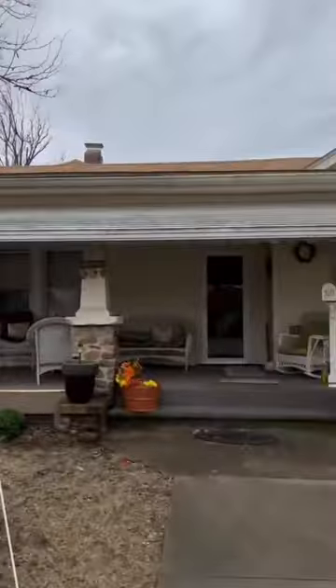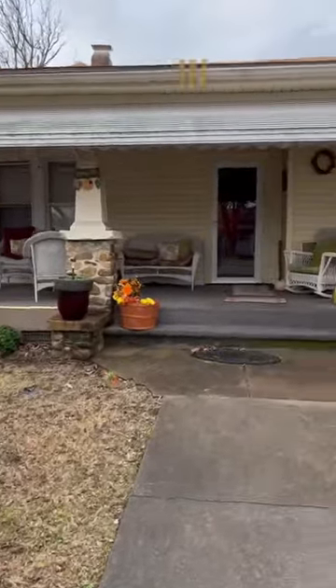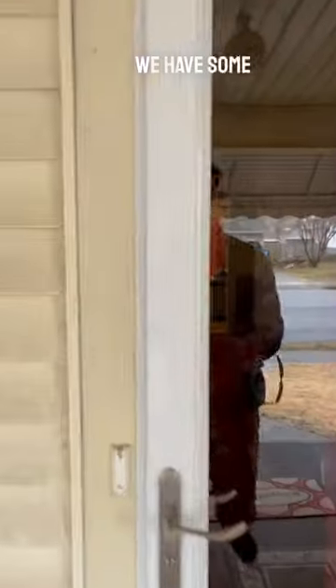That's what we got here today. I'm in Salem looking at a super nice house that's really in good condition. But when we put our flipper hat on, we have some other challenges.